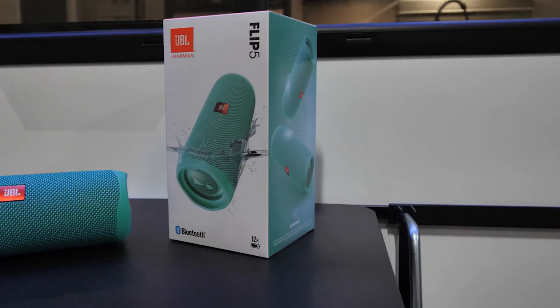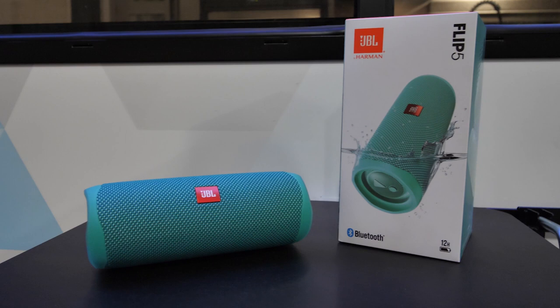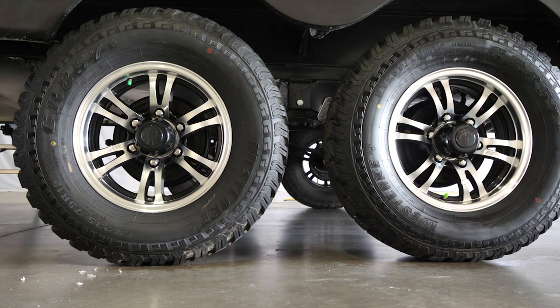The LP quick connect allows your grill to tie right into your onboard LP supply. Turn the volume and the fun up with a standard JBL Flip 5 portable Bluetooth speaker, which allows you to take the fun anywhere with its portability, up to 12 hours of playback time, and waterproof features.